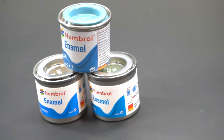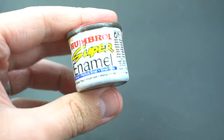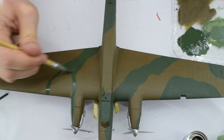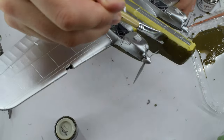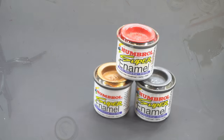Humbrol enamel paints have been found on modellers' workbenches across the country for almost as long as there have been models to build. Enjoyed because of their availability, varied range, consistency and low price, many modellers grew up on these products and used them as their go-to paints. And whether you loved or hated them, no one could argue — they were always there.